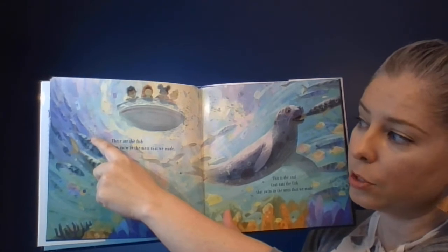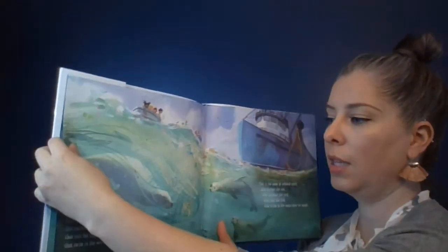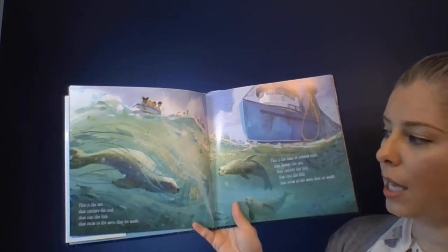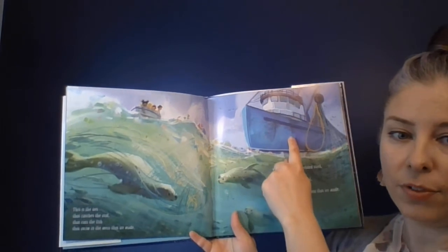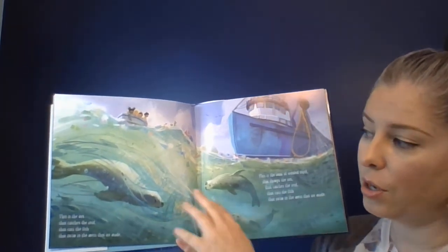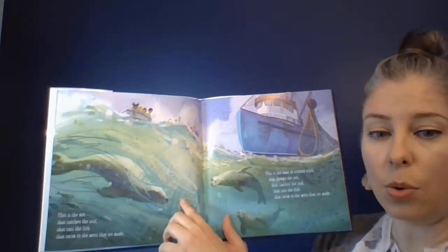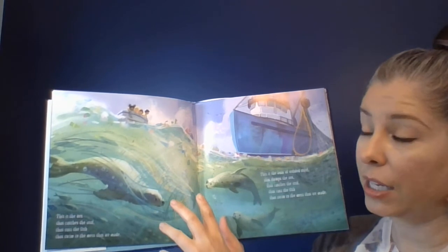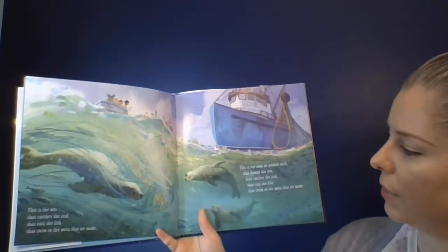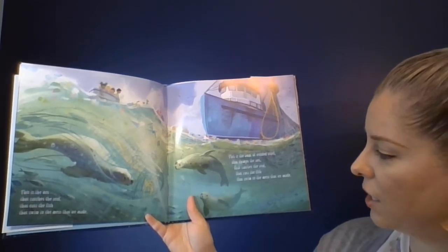There's those rings that go around your pop cans, there's plastic, there's garbage bags. This is the net that catches the seal that eats the fish that swim in the mess that we made. These nets are called ghost nets. They come from fishing barges, and instead of bringing them in and disposing of them in a landfill, people sometimes throw them into the ocean so they're not attached to any boat. They can catch animals and kill them, or if they get caught around an animal like a turtle, it can deform the shell because it's so tightly wrapped that the shell grows in a different way. This is the boat of welded steel that dumps the net that catches the seal that eats the fish that swim in the mess that we made.